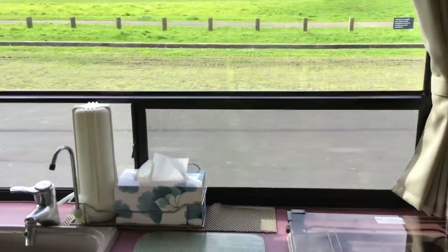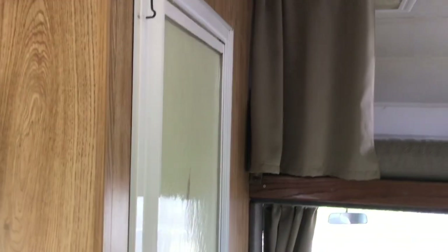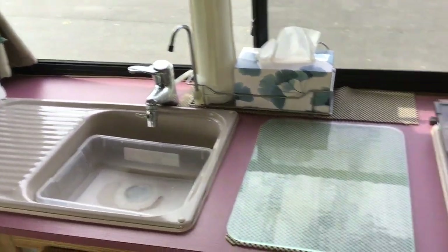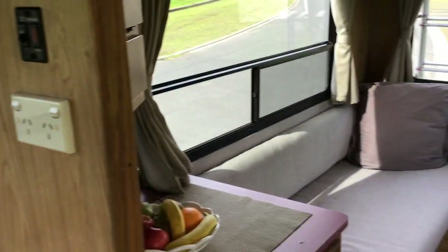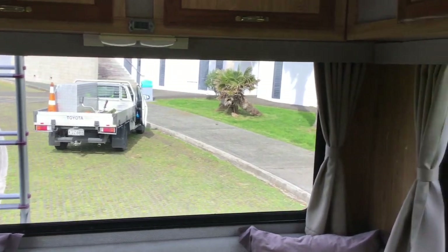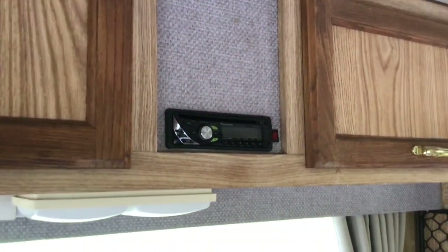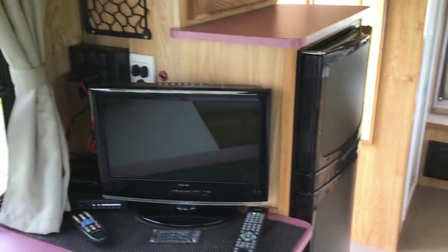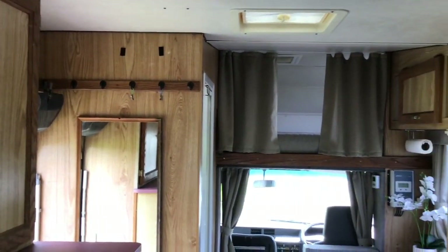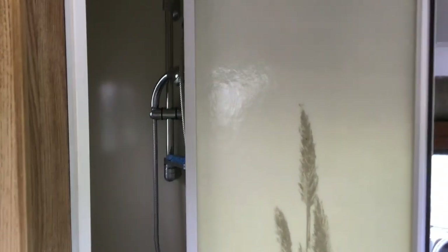Entering inside, the layout is a double bed in the Luton over the cab, then the driving compartment, toilet on the left and shower on the left-hand side, kitchen, and a massive rear rip-round lounge — absolutely amazing with big panoramic windows.